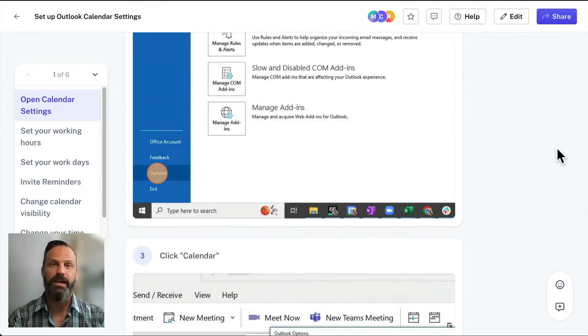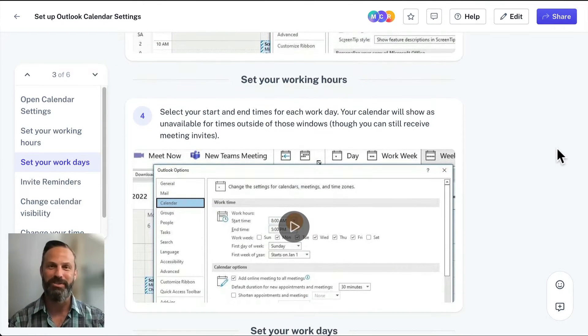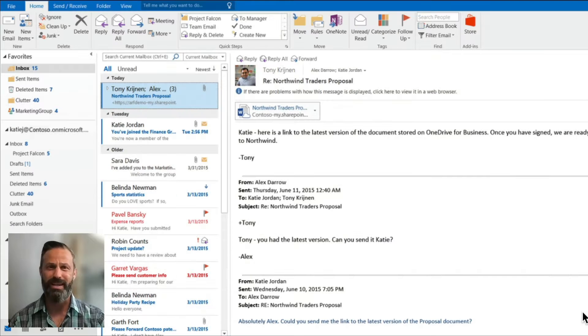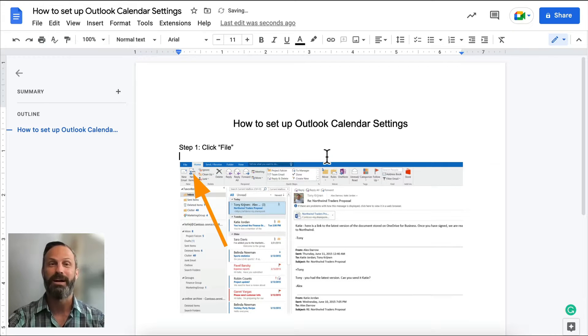Scribe automatically creates step-by-step guides for any process. How you do what you do is a critical part of how your business runs. But today, actually documenting and sharing these processes takes a ton of time and causes a lot of headaches. If you're watching this, you probably know what I'm talking about. When processes and knowledge aren't clearly documented, it makes critical business tasks more difficult than they need to be.